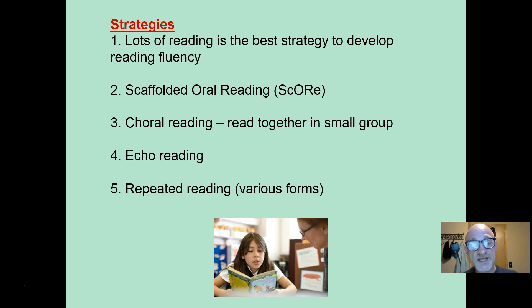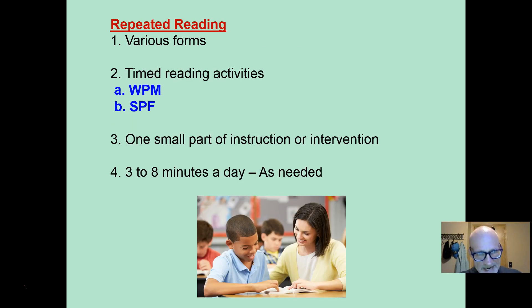Echo reading: you read a sentence, they read it back. And repeated reading — there are a variety of forms of repeated reading, but it involves reading the same text or passage one, two, or even three times. It involves timed reading activities. Two of them are: words per minute, where you see how many words you can read in one minute and do that two or three times; and short passage fluency, where you have a 30, 40, or 50 word passage and students read it three times to see their times go down.